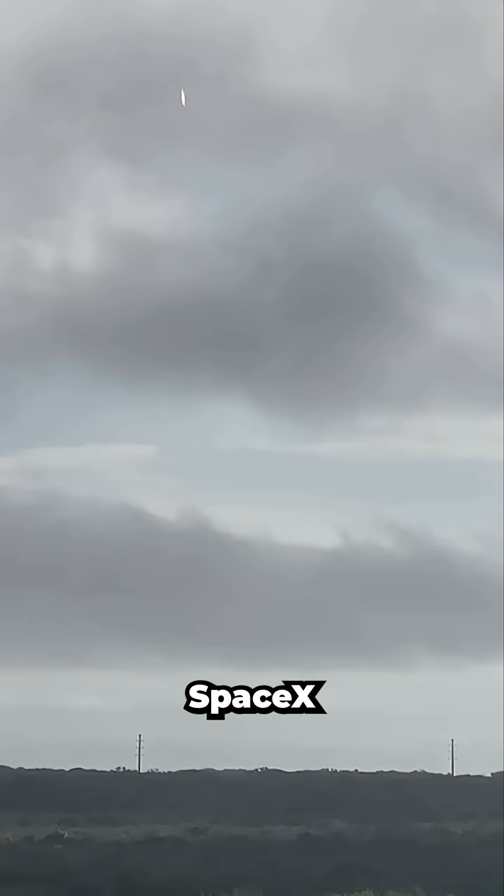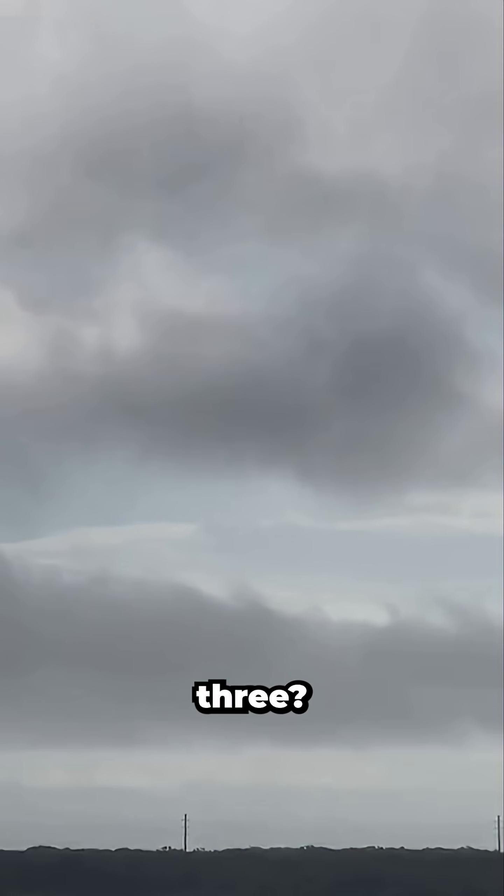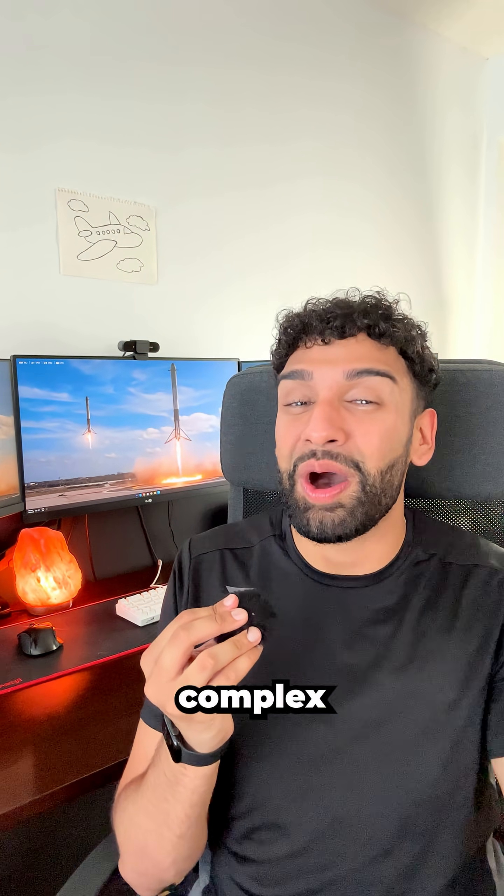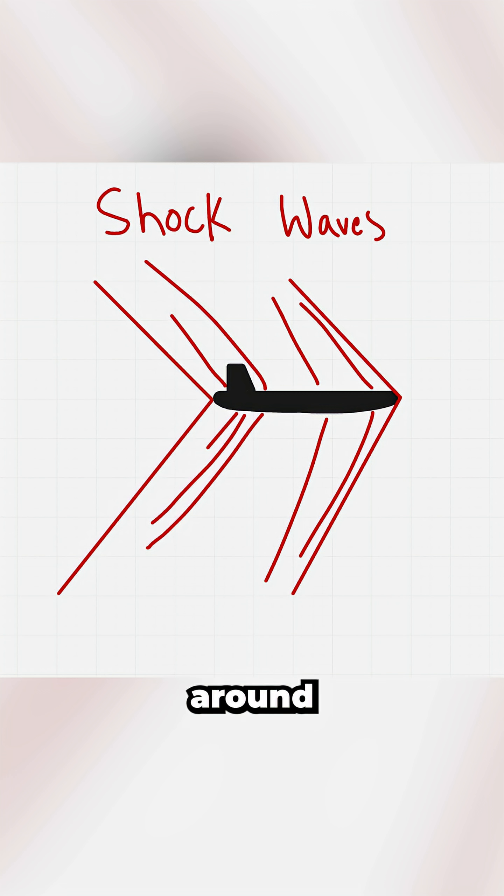Why does a fighter jet speeding overhead typically produce one sonic boom, but when SpaceX boosters return, you hear three? I'm an aerospace engineer, and sonic booms are created by a complex system of shockwaves that form around an object moving faster than the speed of sound.